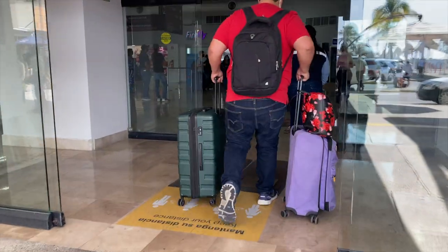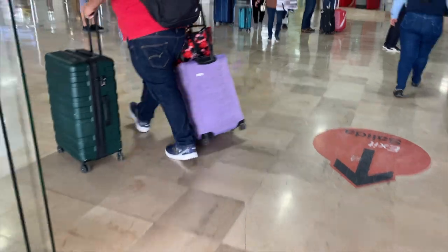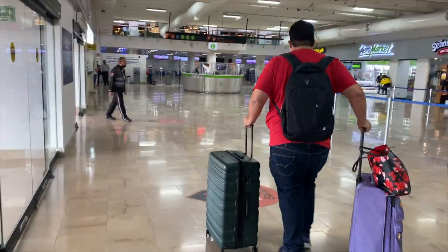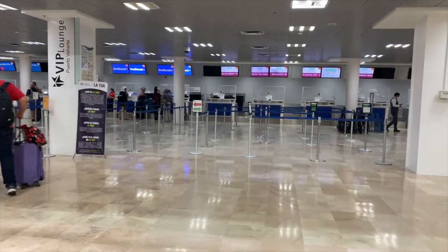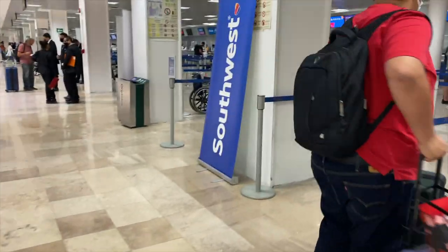As we arrived to the Southwest counter, they said you can't check in anymore — the flight is closed due to the proximity of it. Luckily, one of the employees was nice enough to let us still check in our bags. We had to quickly enter some additional information on a tablet.